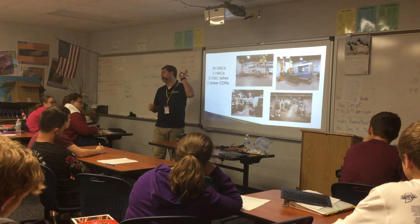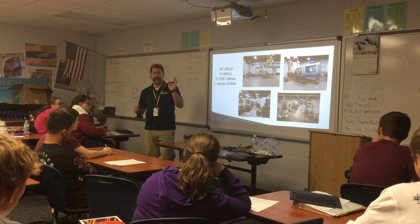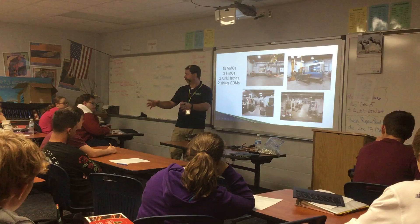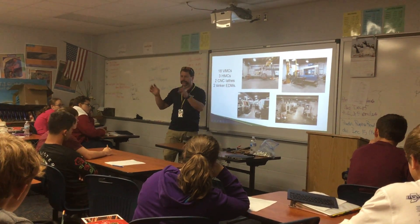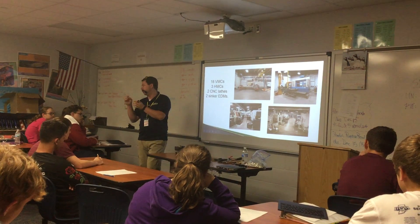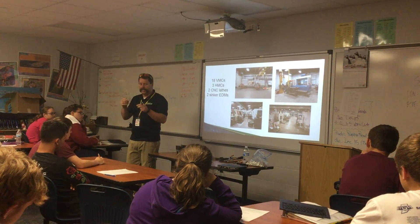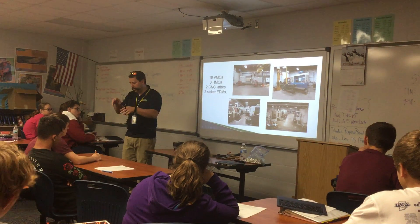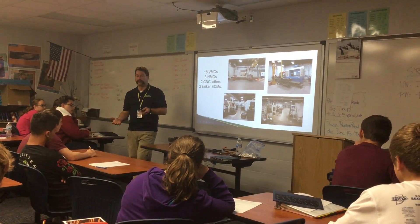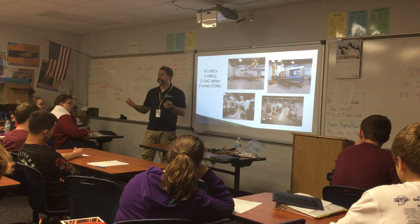We have EDMs — the most boring thing in the world to watch; watching paint dry is more interesting. You put the workpiece in, fill it with fluid, come down, and there are sparks that chew away — it's actually using the electrical spark to chew away the metal. Spark, spark, puff of smoke. It's really boring to watch, but it's a tool we need to use on occasion.